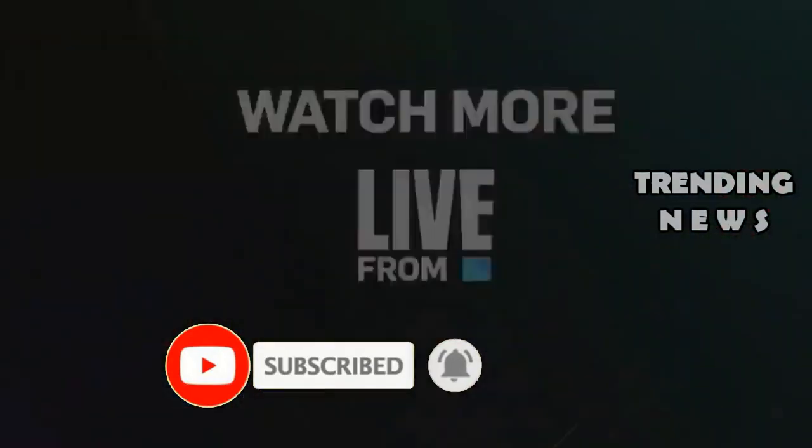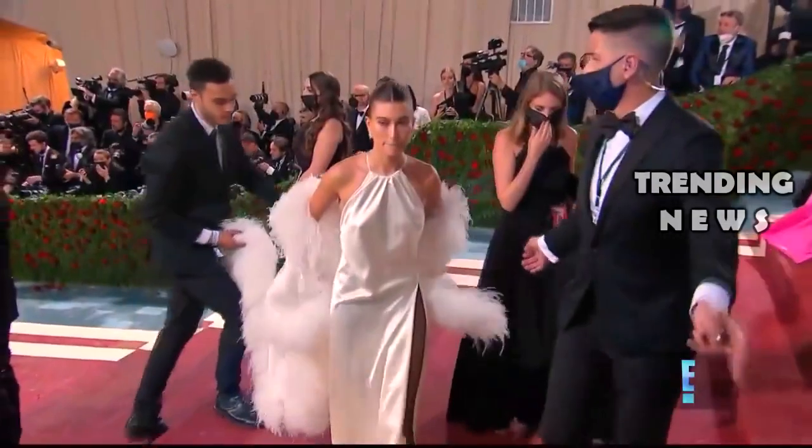Don't forget to like, comment, share, and subscribe if this video is interesting. We thank you for your support.